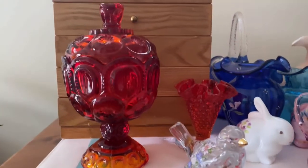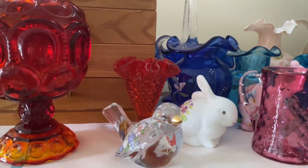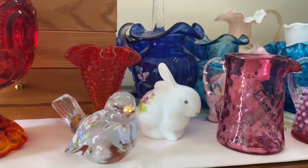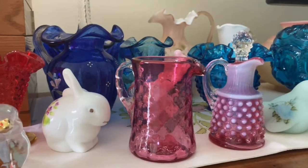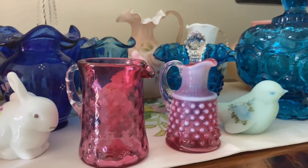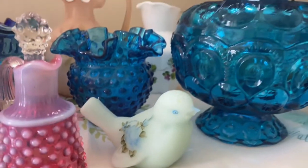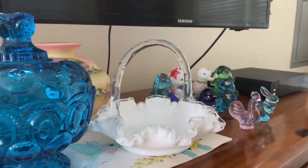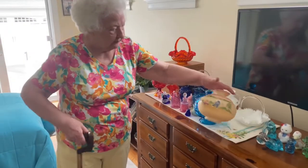Hey guys, so this is part two of our exploration into Fenton glass and as promised, today we're going to take a look at my grandmother's entire Fenton collection. I think you are absolutely going to love the collection, but even more I think you're going to love grandma and you're going to meet her in just about two seconds and she's going to show you all of the things that she loves and has been collecting for a very long time.